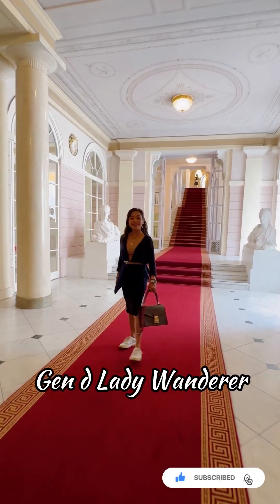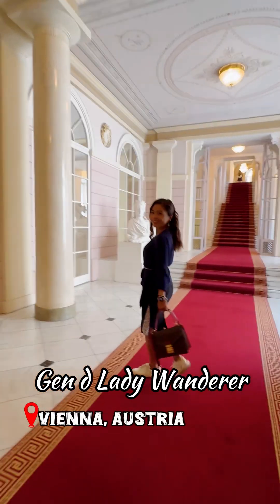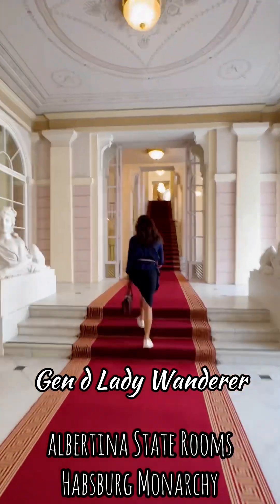Hi, this is Jen. Welcome to my channel. This video will show you the residence of Habsburg Monarchy.